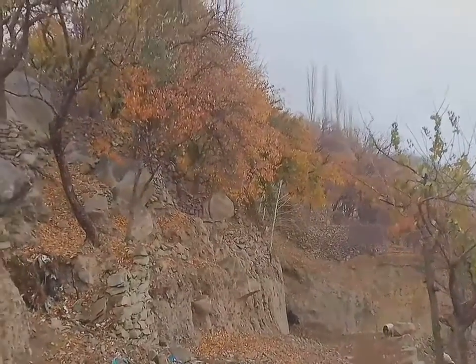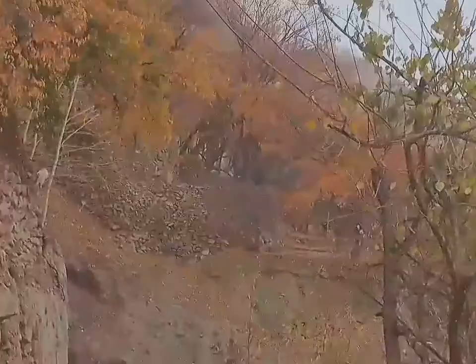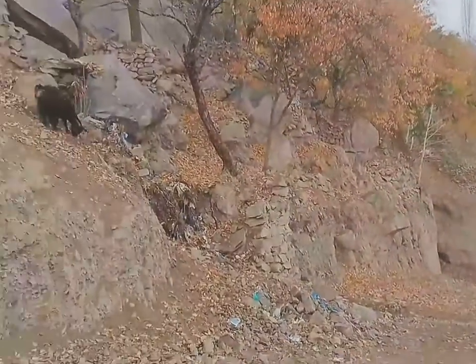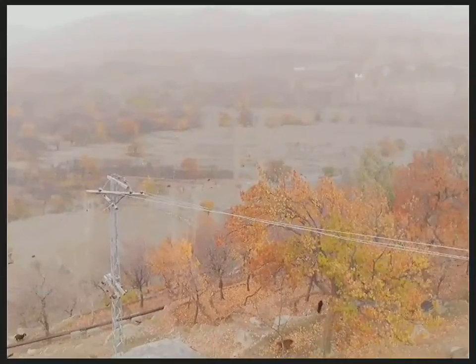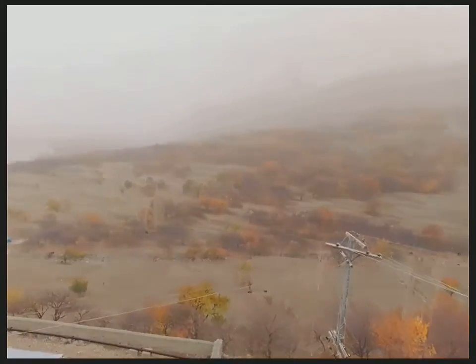Let's see an attack. This is an attack — heavy snowfall hitting the area.